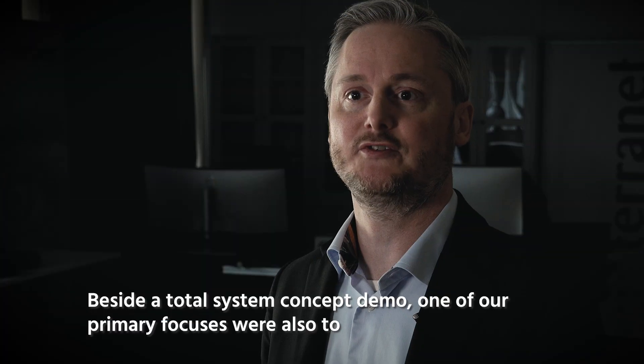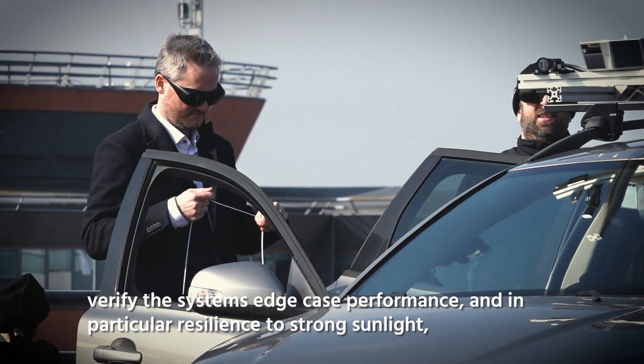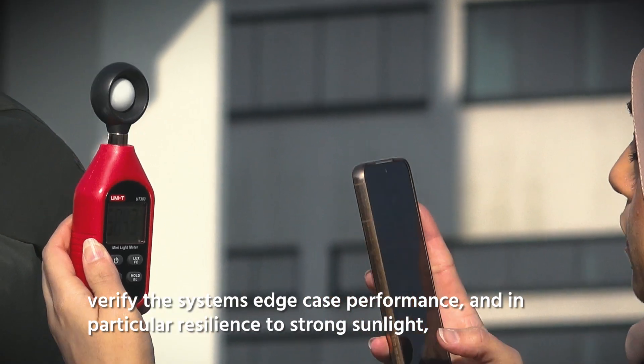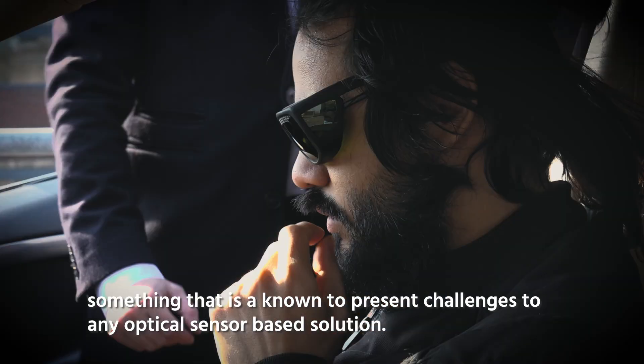Besides the total system concept demo, one of our primary focuses was also to verify the system edge case performance, and in particular the resilience to strong sunlight — something that is known to present challenges to any optical sensor based solution.